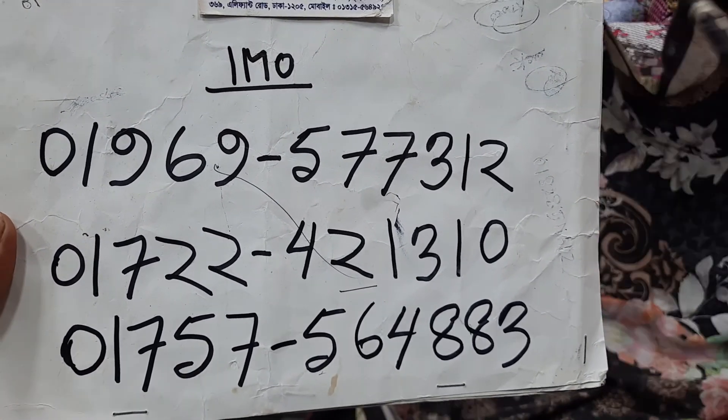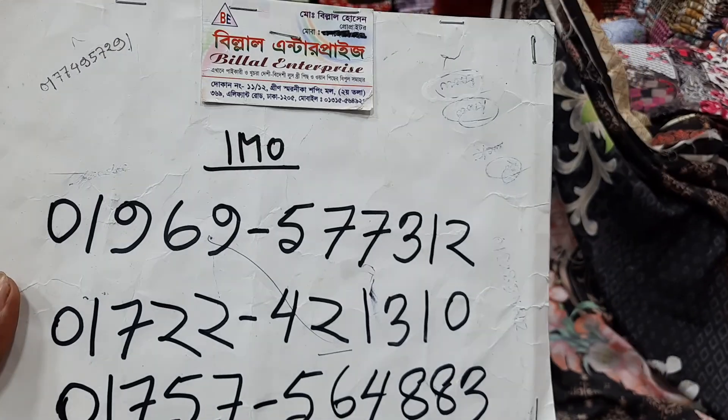If you have a contact number, you can confirm your contact number.